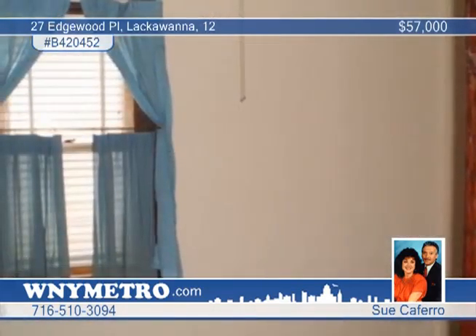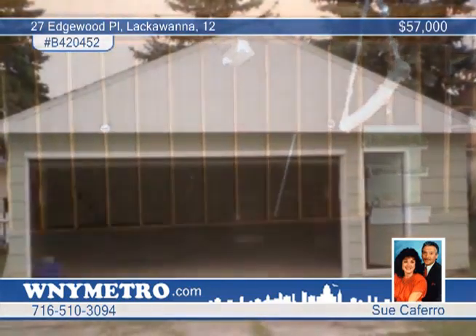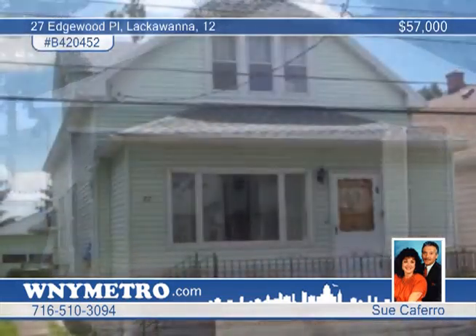You'll appreciate the full clean basement and the oversized two and a half to three car garage. Check out this great location on a nice quiet street by calling Sucafero.